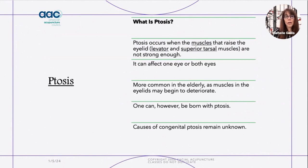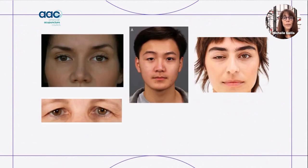Ptosis is another neuromuscular facial condition that you will see commonly in your treatment room. It can affect one eye or both eyes — it's when the eyelids are not opening fully. Everyone has a little bit of ptosis, but it can happen as we age, some people are born that way, and for others it can happen after an injury or illness. These images show different levels of ptosis: slight ptosis due to aging, and more severe ptosis.